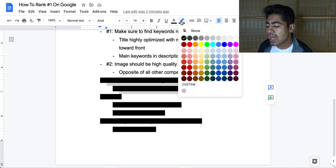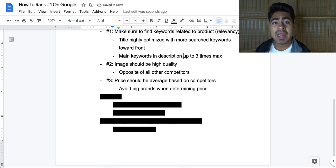Number three: the price of the product should be the average based on your competitors. Being right in the middle — not the highest, not the lowest — means more people will be likely to interact with your ads and may consider buying from you. A lot of dropshippers think it's best to always be the cheapest, but that is far from the truth. A lot of people do shop for quality products via Google Shopping Ads. Also, avoid looking at big brands like Amazon, eBay, and Target when determining your price, because we simply can't compete with their prices. Always match your pricing with other dropshipping competitors.